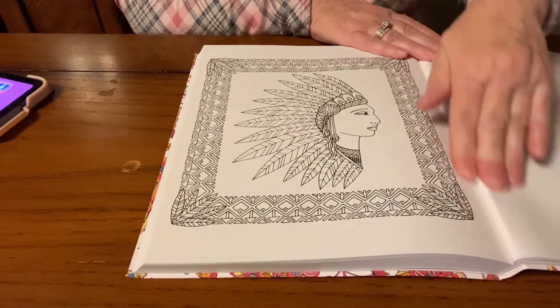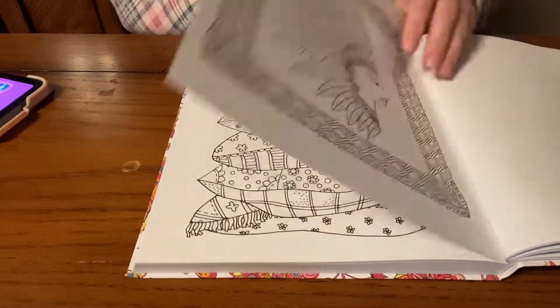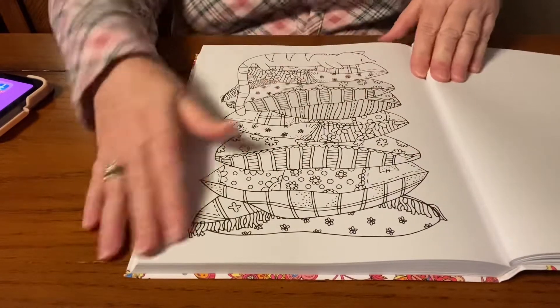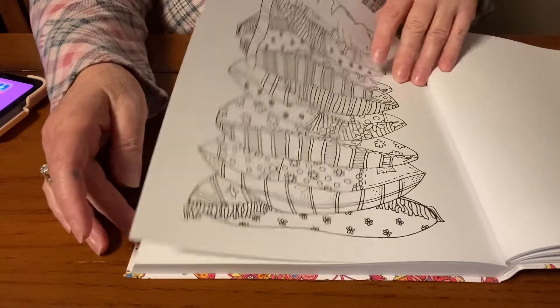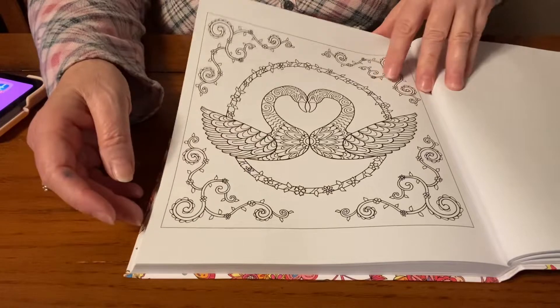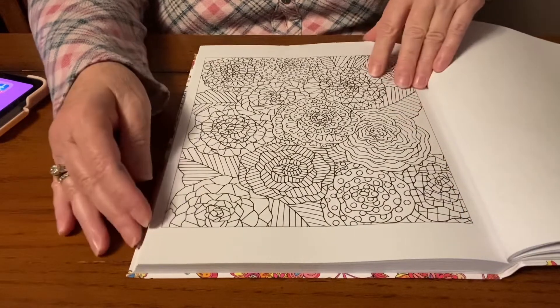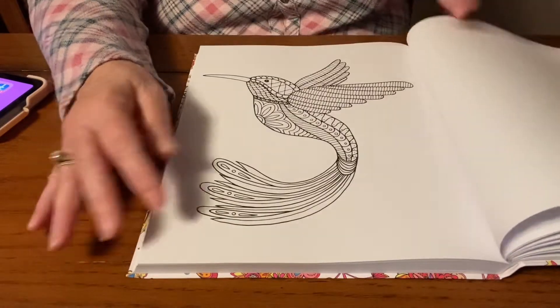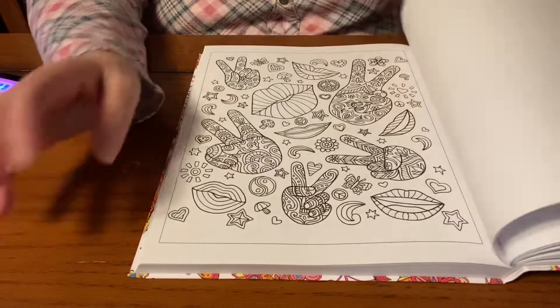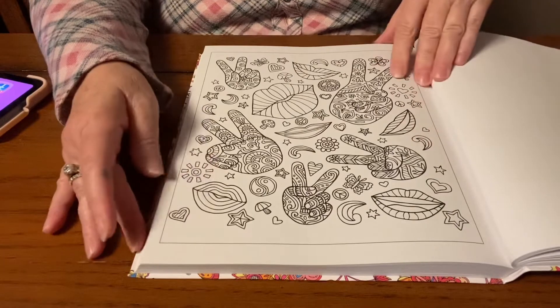I'm getting ready to go to Michael's in Yuba City. This is the page that Jennifer had finished, and it just looked so great when she finished it — it made me want to buy this book. But look at this, they're just all great pages. I'm going to get some white gel pens when I go to Michael's to try to improve on my white areas of my coloring.